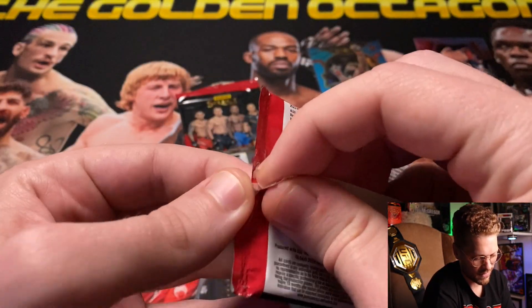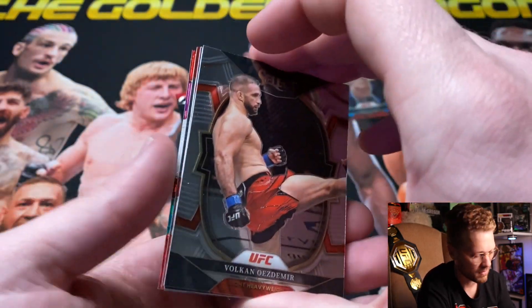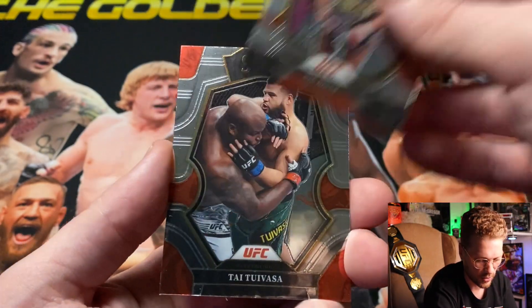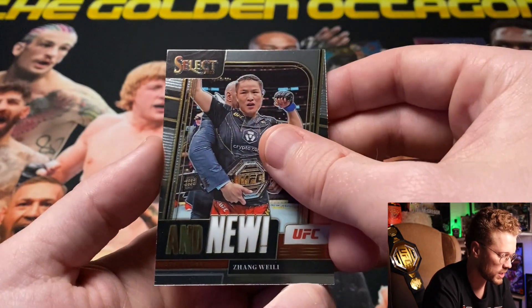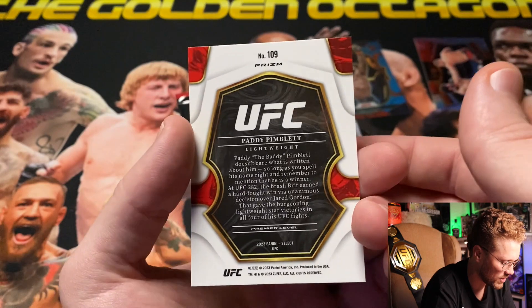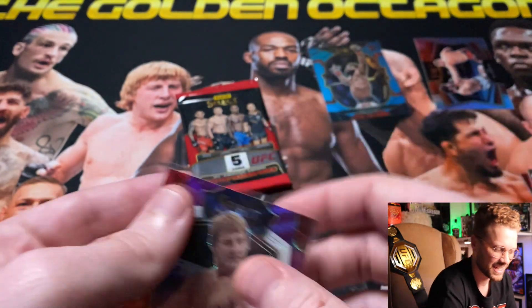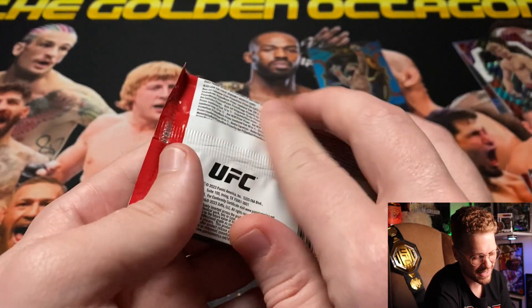Pack two might feel a little more filled out — maybe an autograph or something cool. We got Volkan 'No Time' Oezdemir, Johnny 'Bones' Jones — greatest of all time — Ty 'Bam Bam' Tuivasa, and Magnum Zanglei who just beat the brakes off Amanda Nunes last weekend. Ending with a tricolor for Patty 'The Baddie' Pimblett — no number on the tricolor in hobby this year.